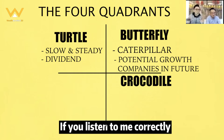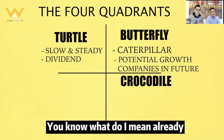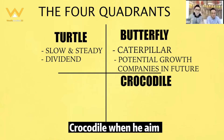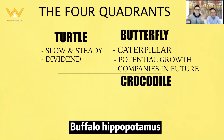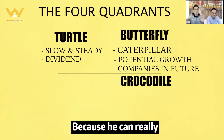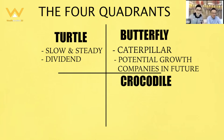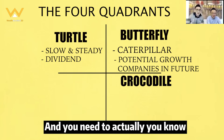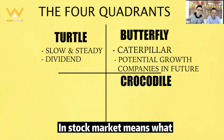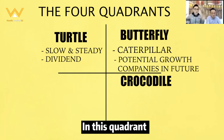If you listen correctly, you already know what I mean — in this quadrant, the Crocodile aims for the big ones: buffalo, hippopotamus, giraffe. These are the big ones because they really reward you. But you need to wait patiently and monitor it. When the time is right, in stock market terms, when the price is right, then you strike.